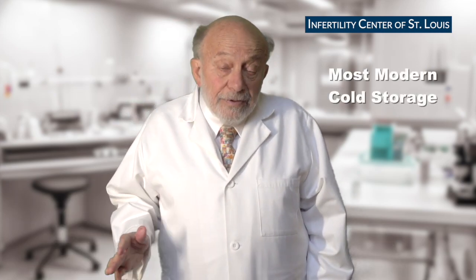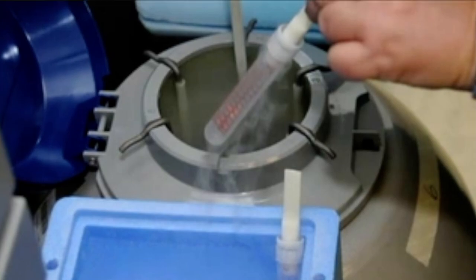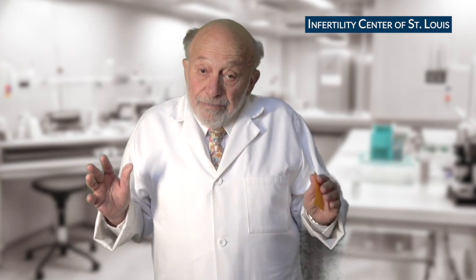In most IVF labs all around the world, almost all of them all around the country, the frozen eggs, embryos, and sperm are kept in tanks we call dewars — tanks that are on the floor that roll around for convenience. The embryologist has to bend over, open the top, nitrogen vapor comes up in their face, and then they have to pull different straws out to find where your label is. Then they finally find the right one, lift it up, and put it in a smaller liquid nitrogen container on their desktop. We've managed to do that safely for decades, but many laboratories have had errors in the process of doing that. It's kind of scary.